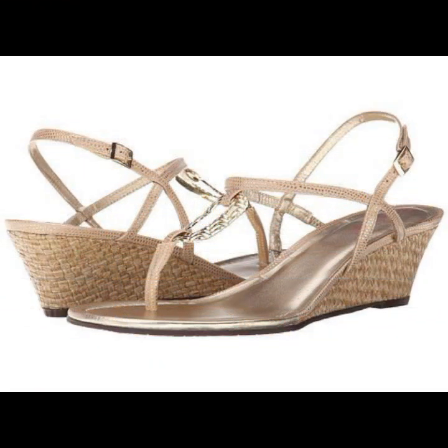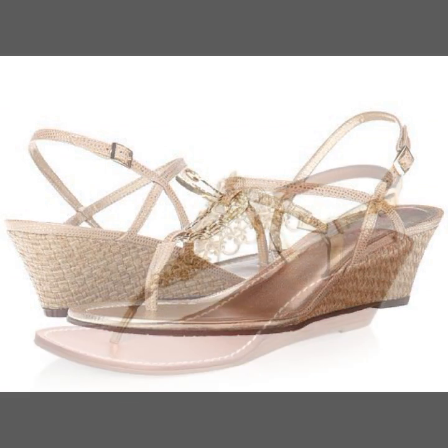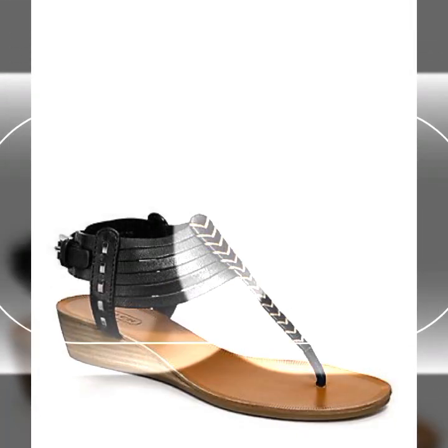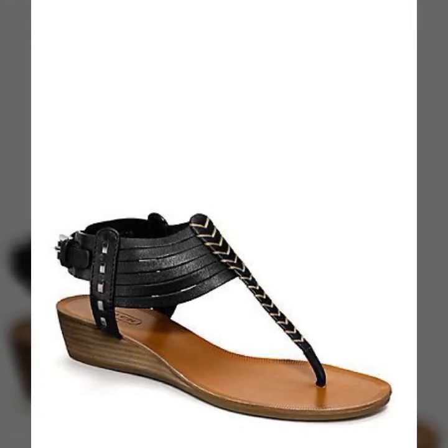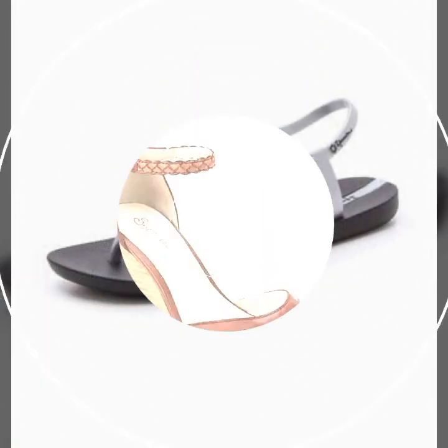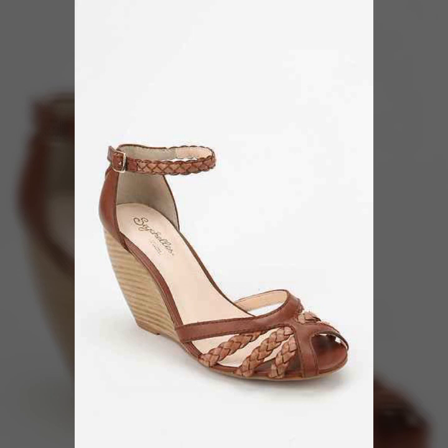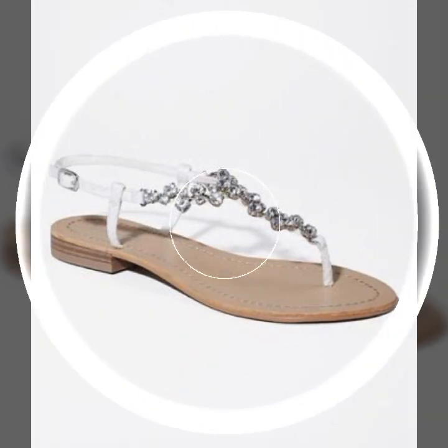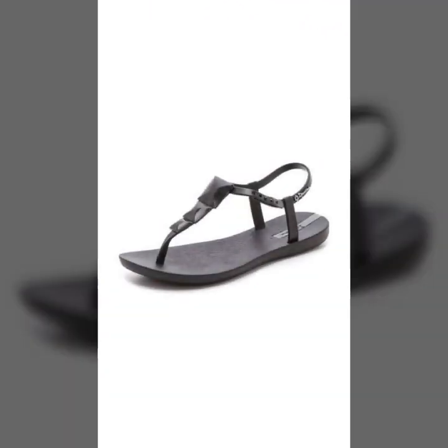Friends, I always try to bring useful videos and useful content for you, so please don't forget to like and share my video. Also give feedback in the comment section about my collection — how were the designs of beautiful and trendy women's soft shoes, soft slippers, soft sandals, stylish colors, light colors, dark colors, beautiful color combination contrasts.